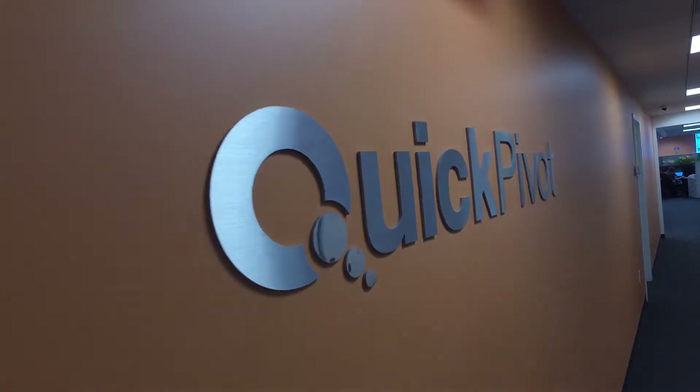My name is Paul Mandeville and I'm the Chief Product Officer at Quick Pivot. There are dozens of indicator signs that you need a CDP, but if I were to boil it down into three really big ones, the first would be: is your picture of the customer incomplete?